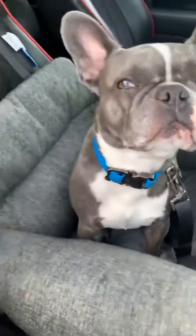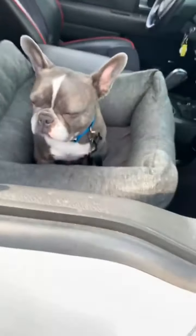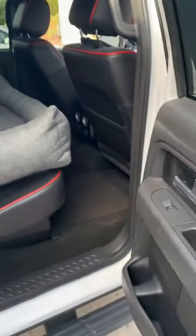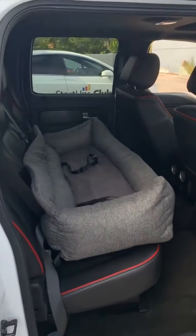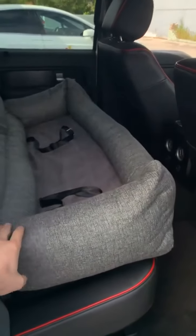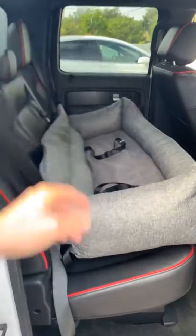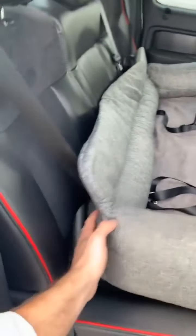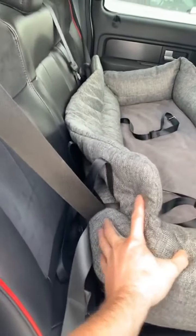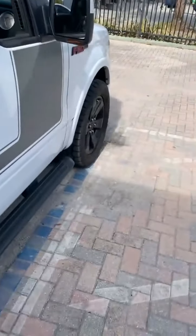This comes in three sizes. We have the single seat here, which is great for the front seat or the back. But we also have the full back seat Pup Protector Memory Foam Car Bed — same concept, removable washable covers, human-grade memory foam base, two seat belt leashes in case you have one big dog or two buddies who want to ride together, and seat belt loops to make sure it won't move at all during travel.